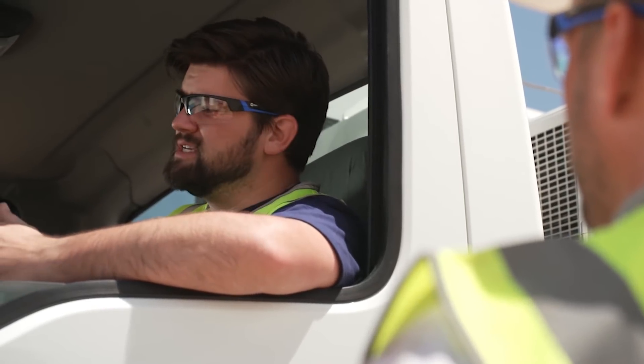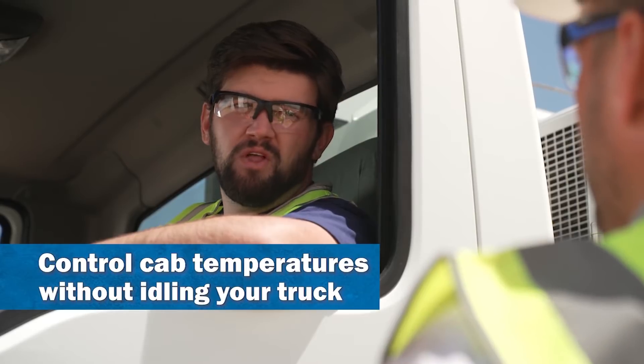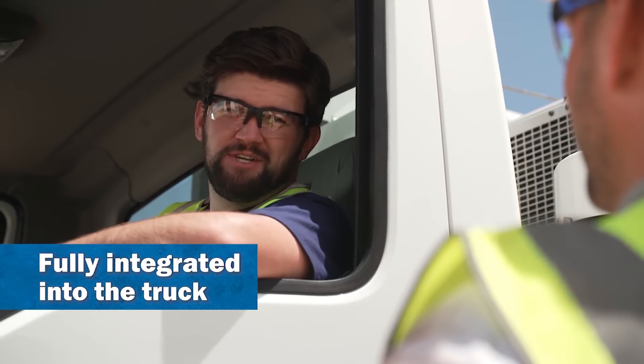So how does this thing work? You drive to a job site and the truck's AC cools the cab like normal. Then when you get on site, you turn the truck off, turn the Cabin Cool on, and it keeps the truck cool all day long. How much cab space does it take? I need every inch. None — it's fully integrated in the truck.